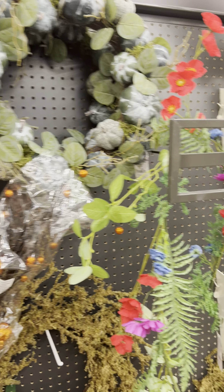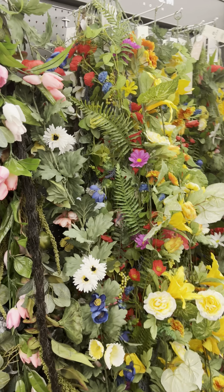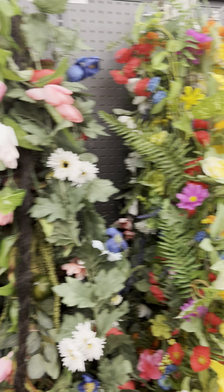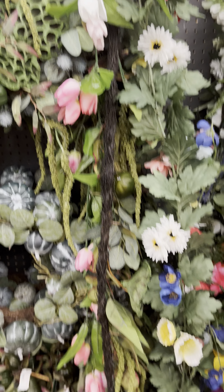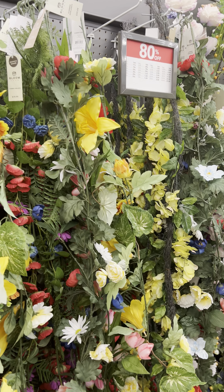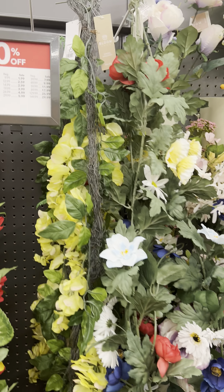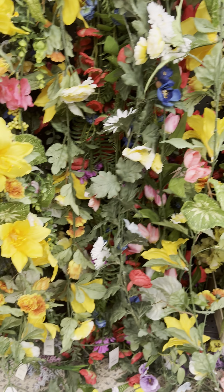I'm going to take you around here to where they have some items that are about 80% off. They also have the Halloween decor, and all of this is 40% off, which is also a great deal.